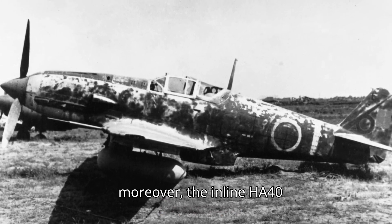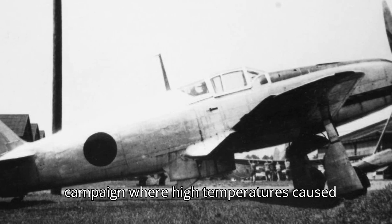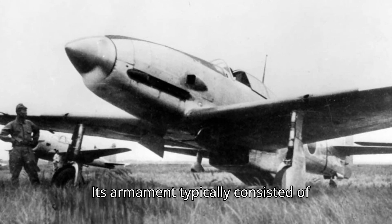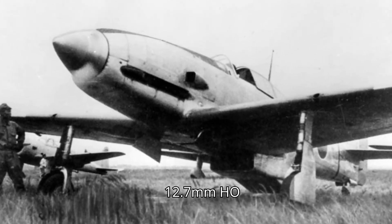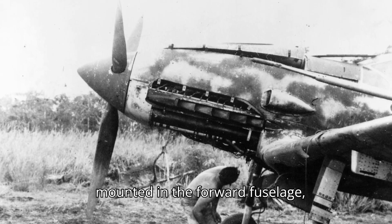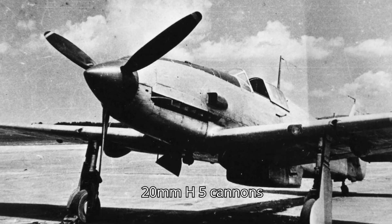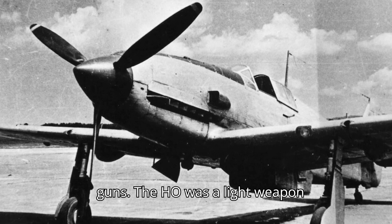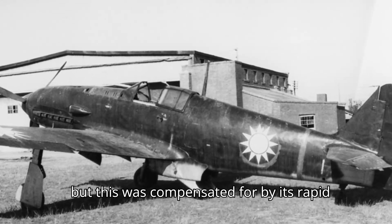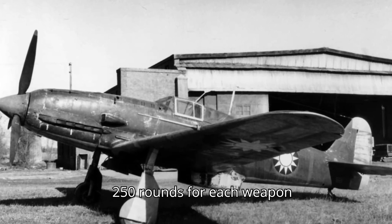Moreover, the inline HA-40 engine proved to be an unreliable power plant, exacerbated in the South Pacific campaign, where high temperatures caused problems with the fuel pumps. Its armament typically consisted of two synchronized 12.7 mm Ho-103 machine guns mounted in the forward fuselage, complemented by either two wing-mounted 20 mm Ho-5 cannons or two additional 12.7 mm machine guns. The Ho-103 was a light weapon for its caliber, but this was compensated by its rapid rate of fire, though ammunition capacity was limited to around 250 rounds per weapon.